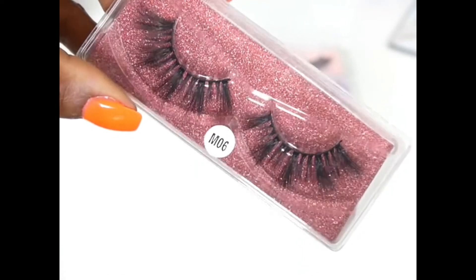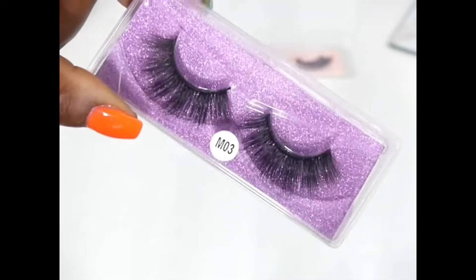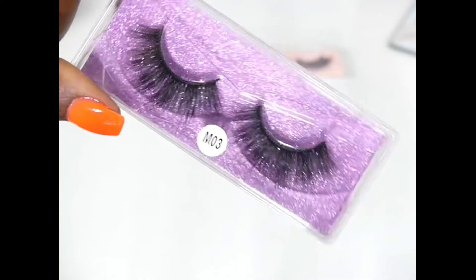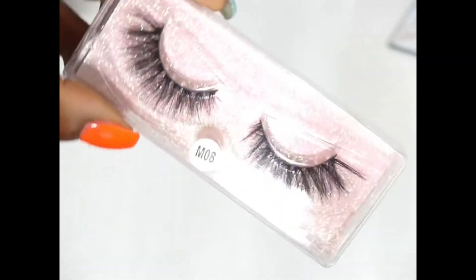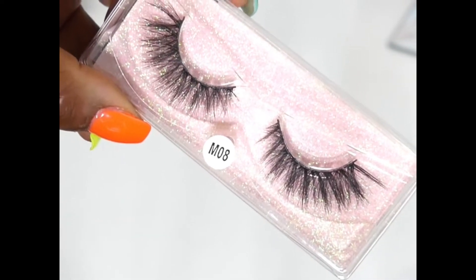They have all these different styles so you don't have to have the same boring lashes every day — you could try a different lash every day if you want. You've got some thick ones, some lighter ones, and some nightlife-type lashes. If this is something you're interested in, make sure you check the link in my description box below.